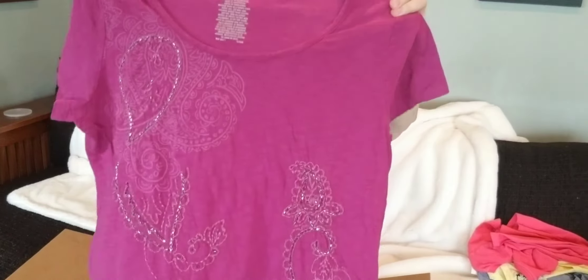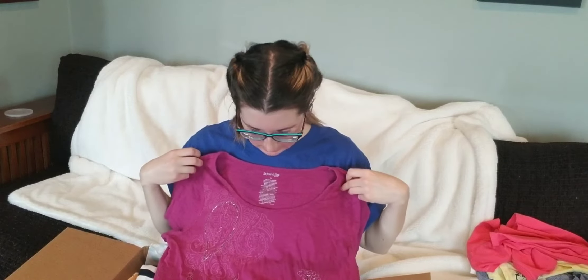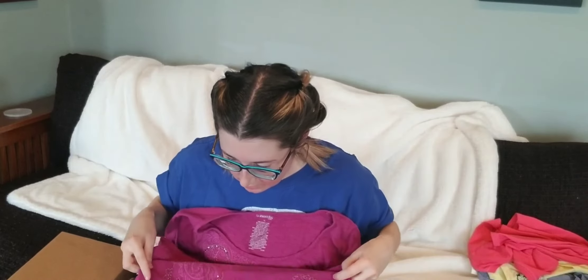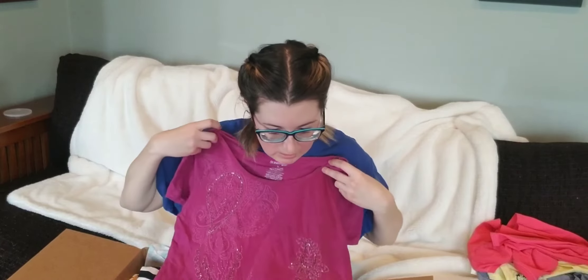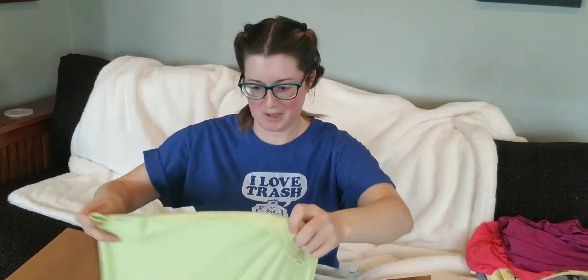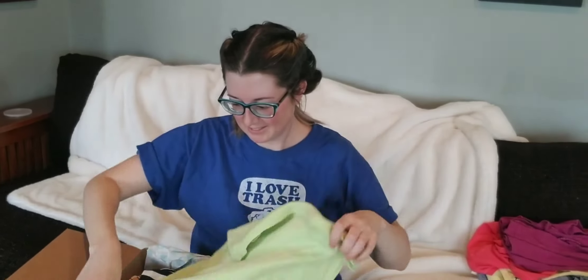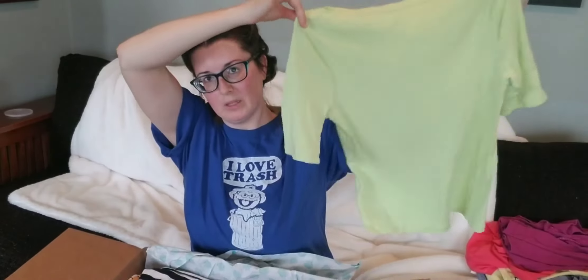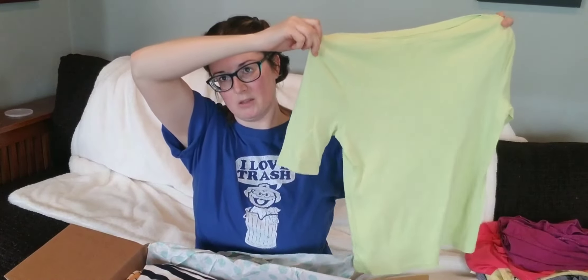This is a beaded top by St. John's Bay. It is pretty, kind of hazy. I'm trying to see if there's any loose beading. I don't think there is. Maybe $5? Here's like a boat neck Charter Club. It's a pretty lime green — it looks kind of yellow on camera, but it's a true lime green. So far, these shirts are in like new condition, but these are brands I would not pick up.